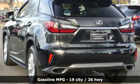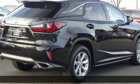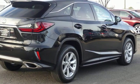V6 engine. Gas pressurized shocks. Smart device navigation. Doors and push button start proximity key. Dual zone climate control.